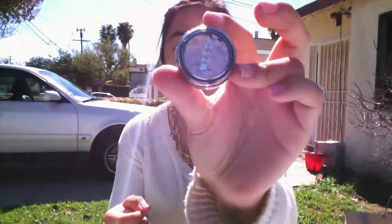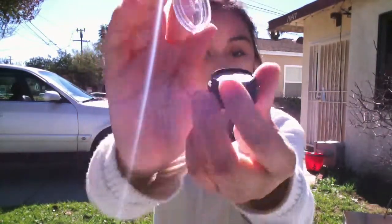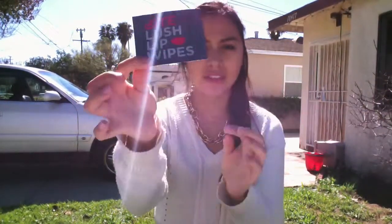Next, I just went ahead and got this Stila Magnificent Metal Eyeshadow in the color Dusty Rose. Oh my gosh, this stuff literally looks like freaking diamonds on your eyes. I love this so much and I recommend it. The last thing is this little sample that they gave me — it's called Bite Lush Lip Wipes. I haven't used it yet, I think it's to take off your lipstick.